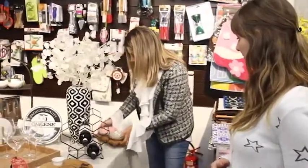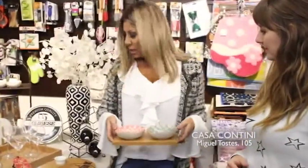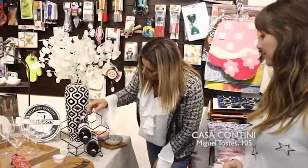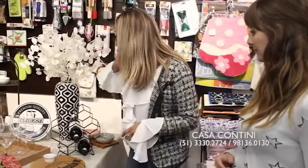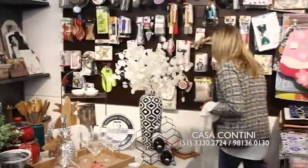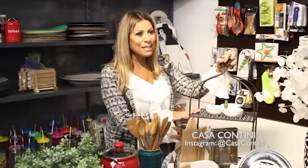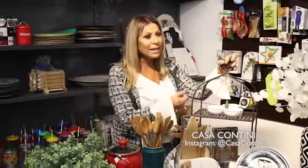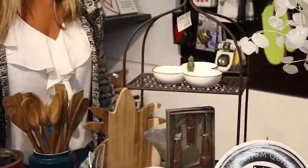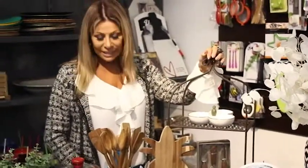Eu adorei esses! Isso aqui é um porta-petiscos, olha que amor. Tudo pra gente receber com charme e estilo. Olha esse porta-vinhos em ferro, que legal! E essa tabuinha aqui — é uma graça, eu amo. É legal pra botar em cima de uma mesa, pra botar doces ou pra organizar pratos pra muita gente — faz duas fileiras de pratos. Que peça bacana e super diferenciada!